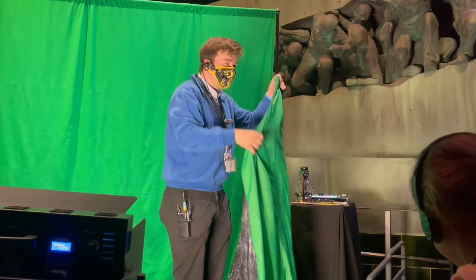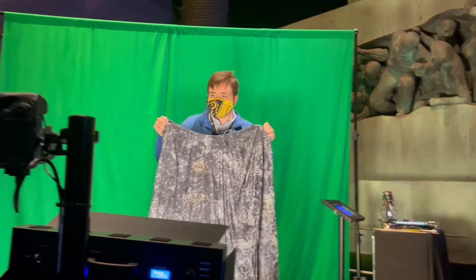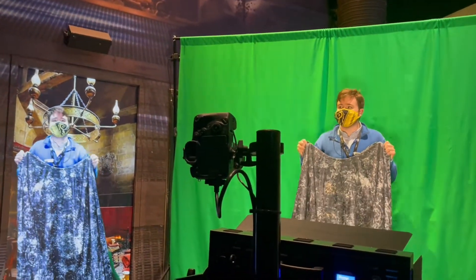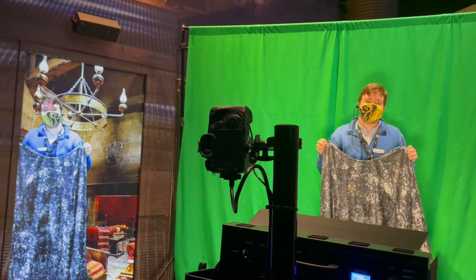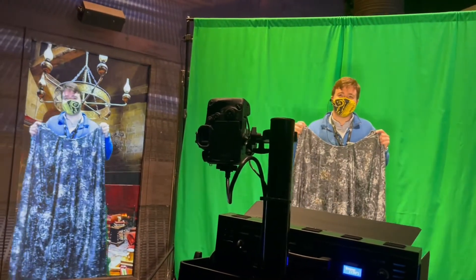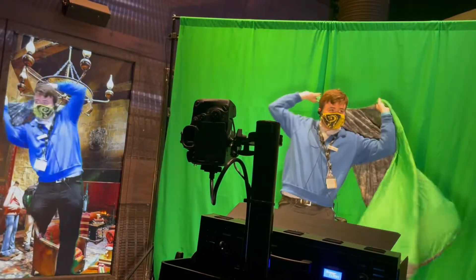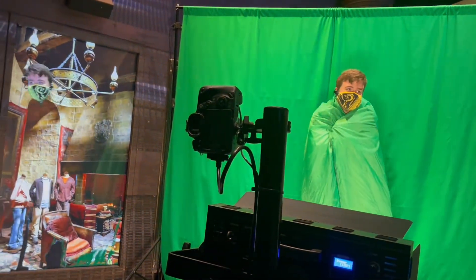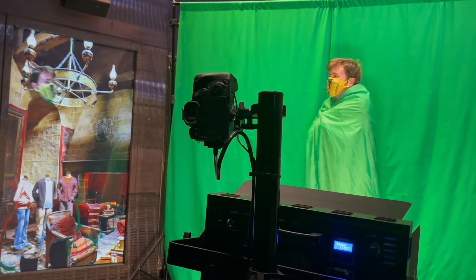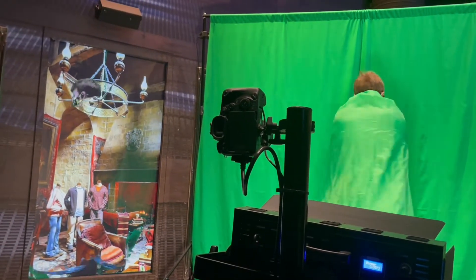You probably wouldn't have noticed, but when you turn the cloak inside out there's a green fabric on the inside. What happens is when you project the background — in this case the Gryffindor common room — behind the character, Harry gets his cloak out and says he doesn't know what it is. Then Ron says 'well let's see, put it on.' Harry turns it inside out and places it around him, and because the effect is keying in on the green material and the green screen behind it to replace it with the projected background, he vanishes and becomes invisible.